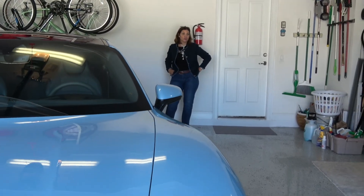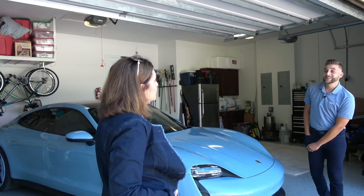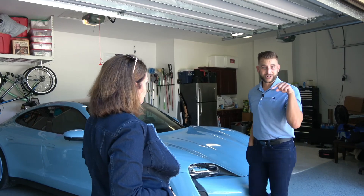Wow. The pictures — I mean, the colors. Unbelievable. Just like the Tesla video, which by the way, if you haven't watched that yet, we'll make sure to put a link in it.